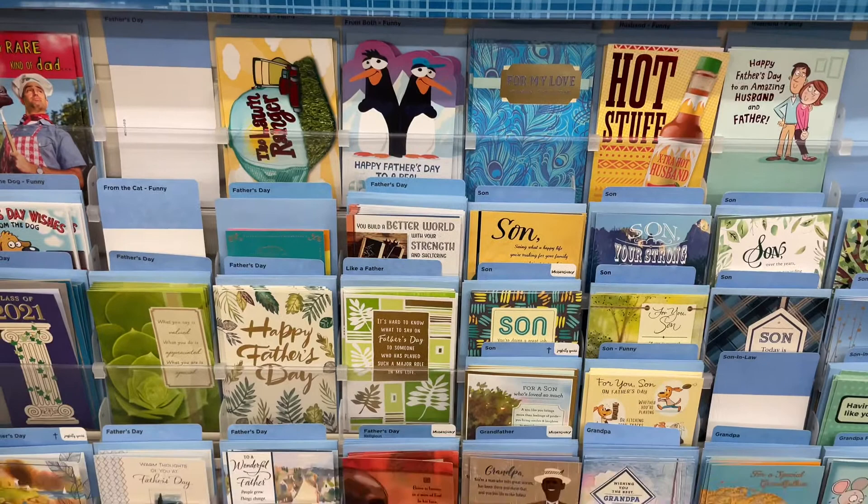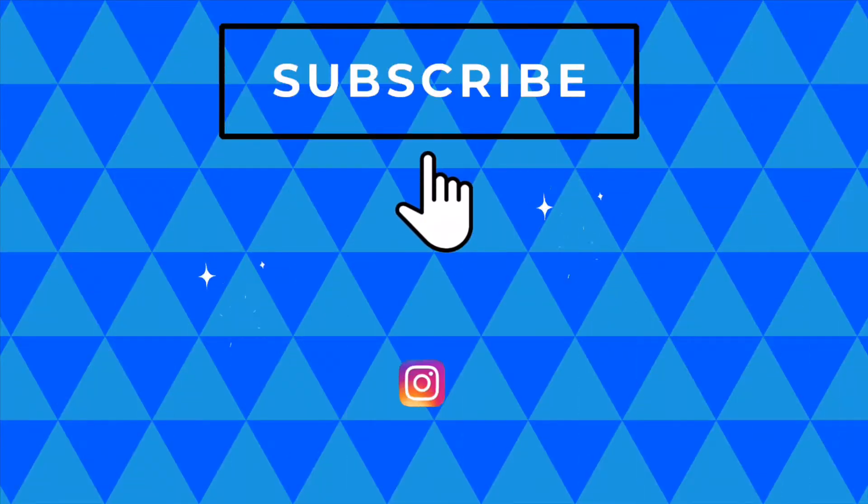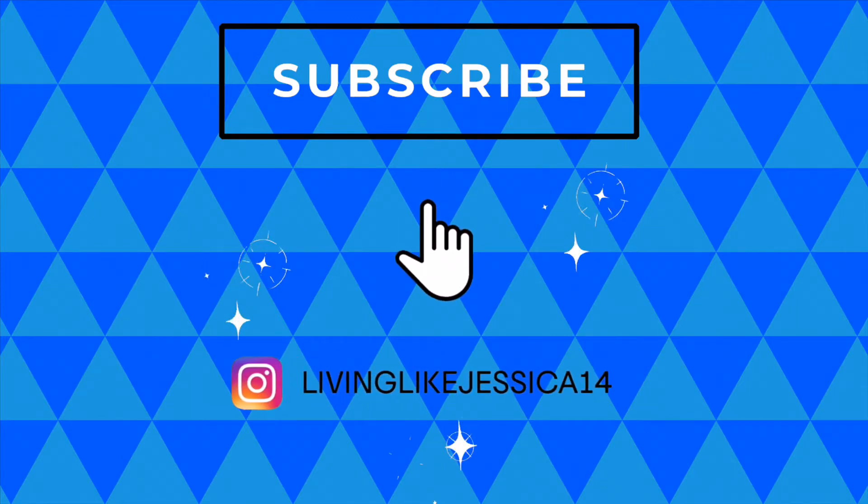Dollar Tree does have plenty of different items that you can incorporate that would make great Father's Day gifts. This is just what I noticed Dollar Tree had that was Father's Day themed, so I hope you enjoyed this short video and have a happy Father's Day. Thanks for watching.